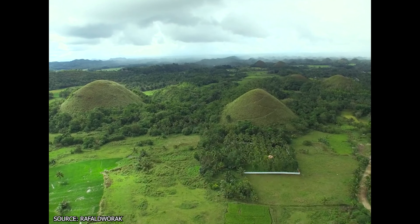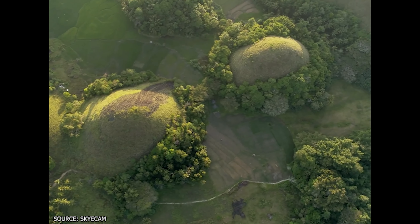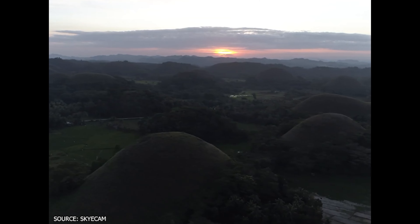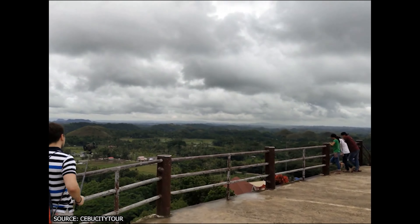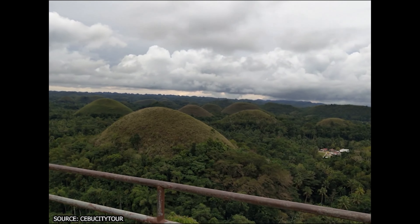Visiting in the end of the dry season, roughly around May or June, will let you view the hills covered in dry, brown vegetation so you can see how they got their name. While climbing the Chocolate Hills is not allowed, visitors can climb to an official observation deck to soak in the strange and frankly otherworldly sight.